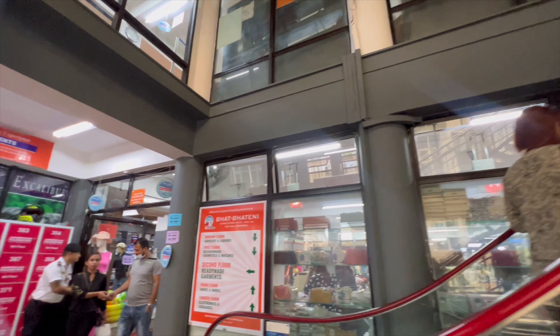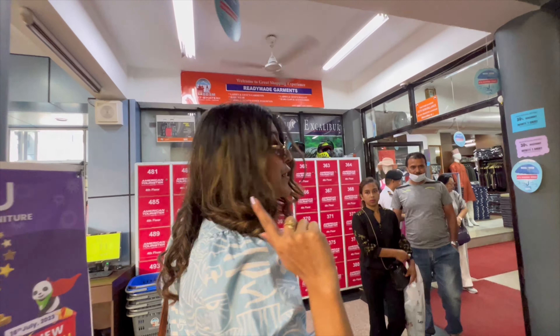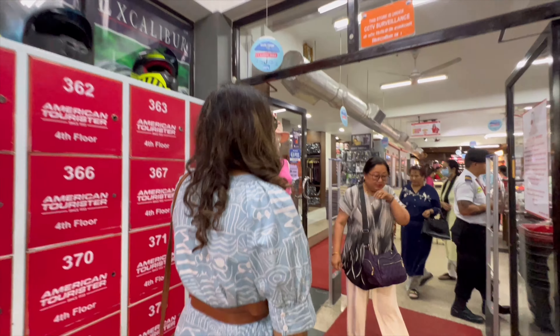I am super excited to explore all the fashion goodness that this place has to offer. Let's see what we can get.